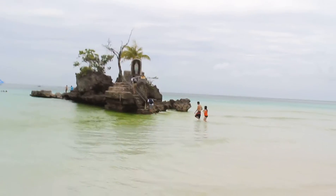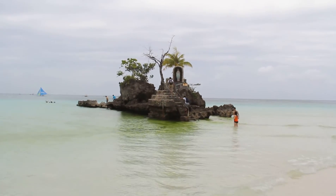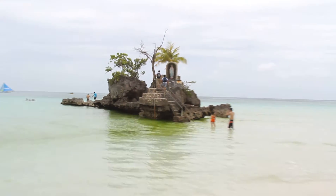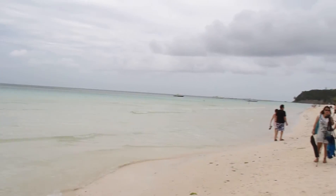This is the number one site in Boracay. People come out here to have their pictures taken all the time with this Madonna. So we just want to give you a little overview of what the beach looks like today.